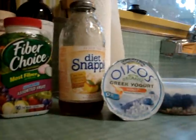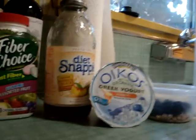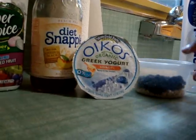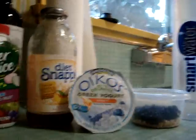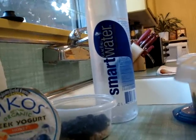I have my diet Snapple and my Greek yogurt, which I like to have for breakfast. I mix in some berries and some granola — love that for breakfast. Over here I have my smart water; don't leave home without that smart water.